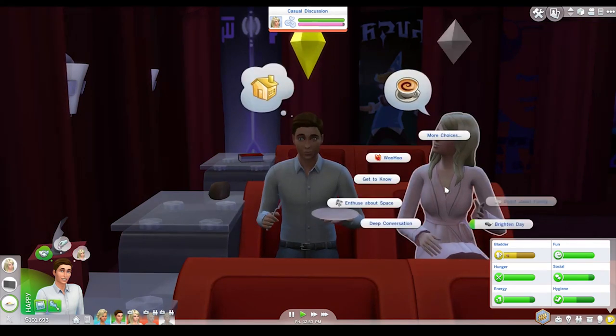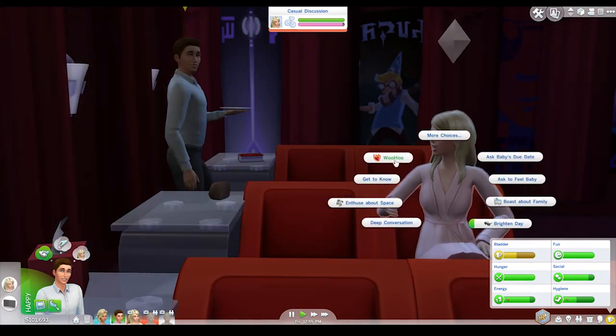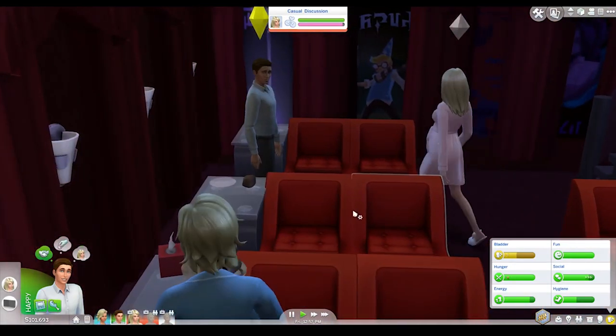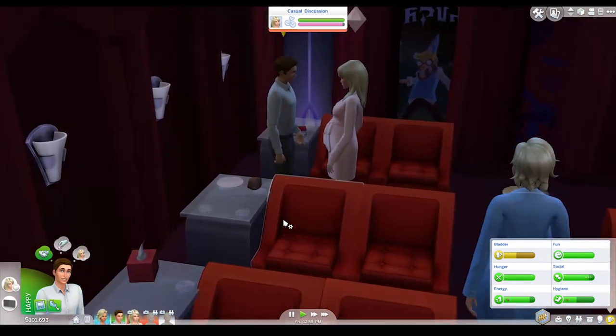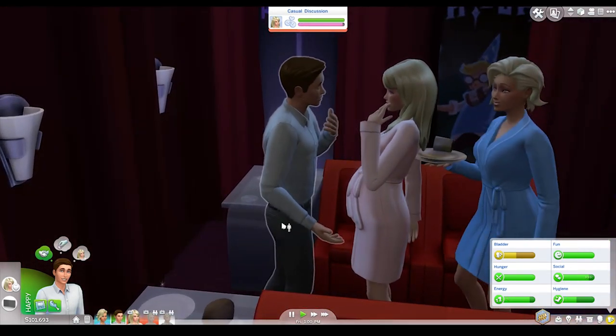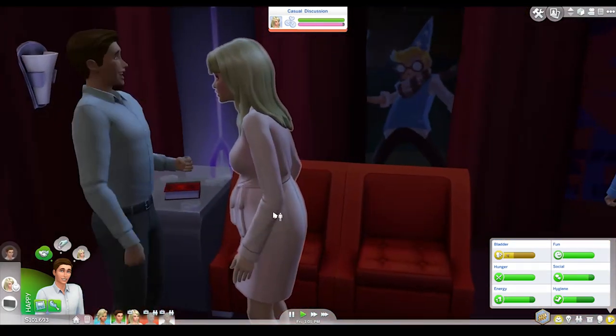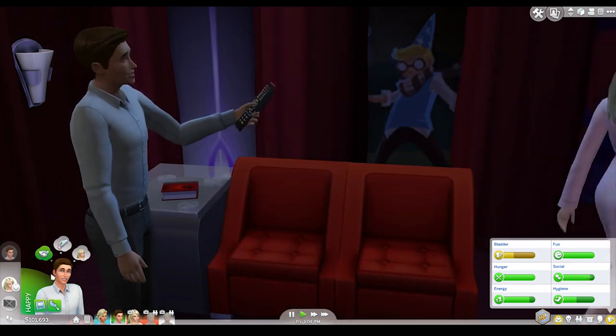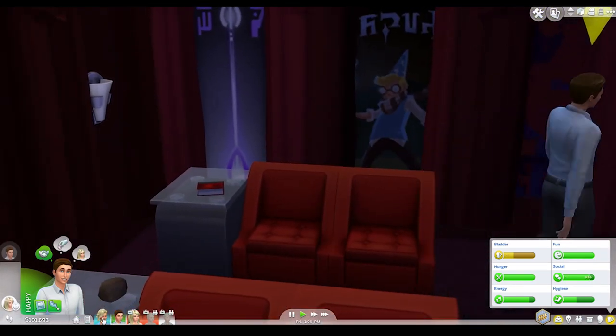These two are looking cute. Woohoo! You know what, let's do it. Let's woohoo right now - right here, right now. Well, in some privacy hopefully. Woo! Woohoo time! That's exciting.